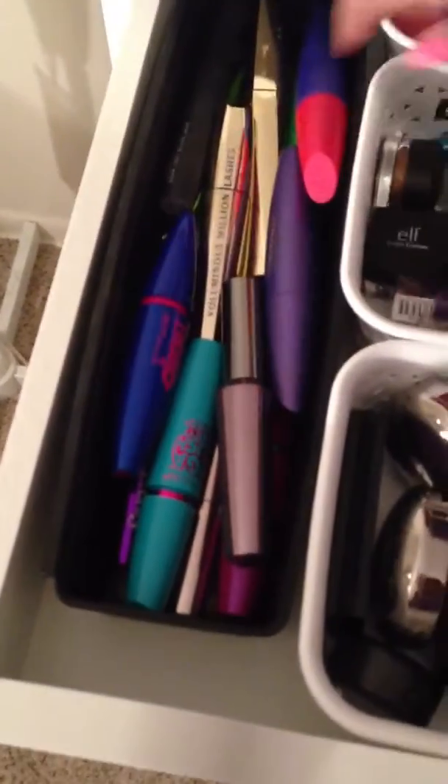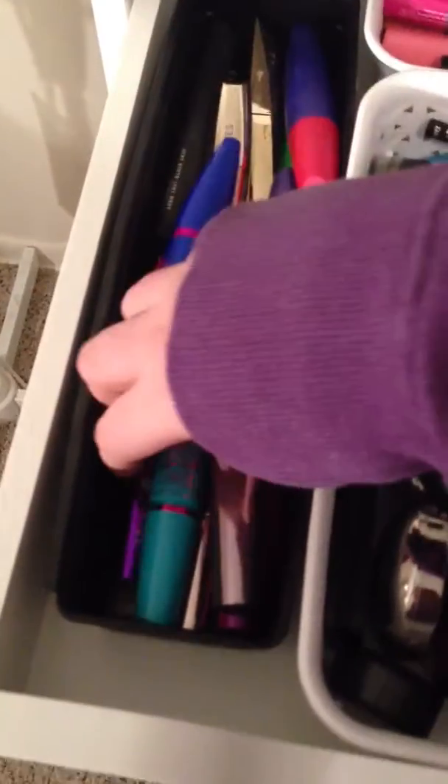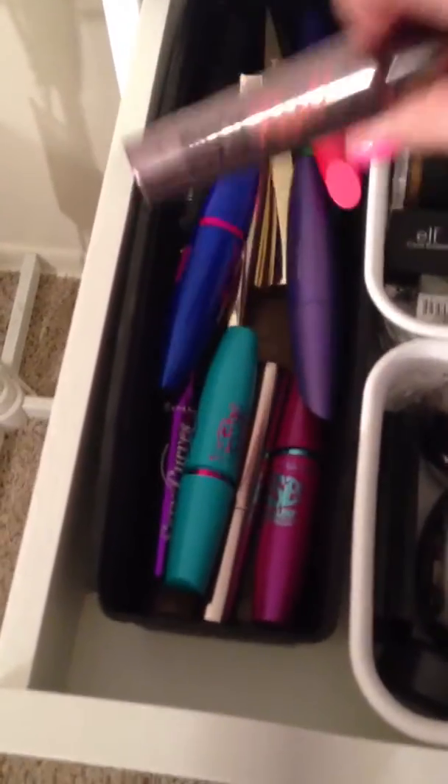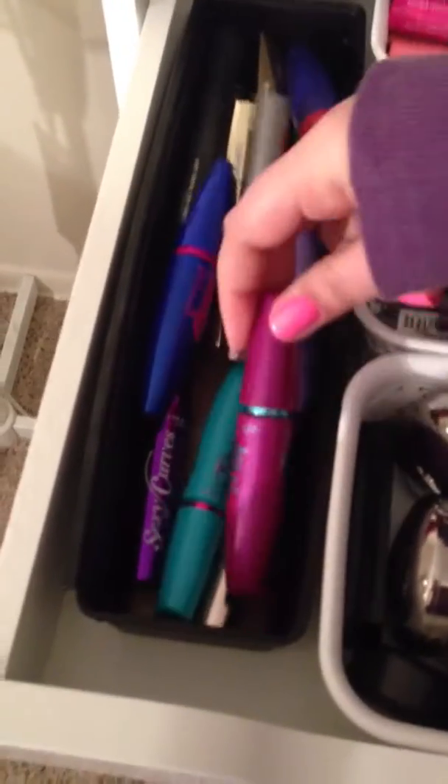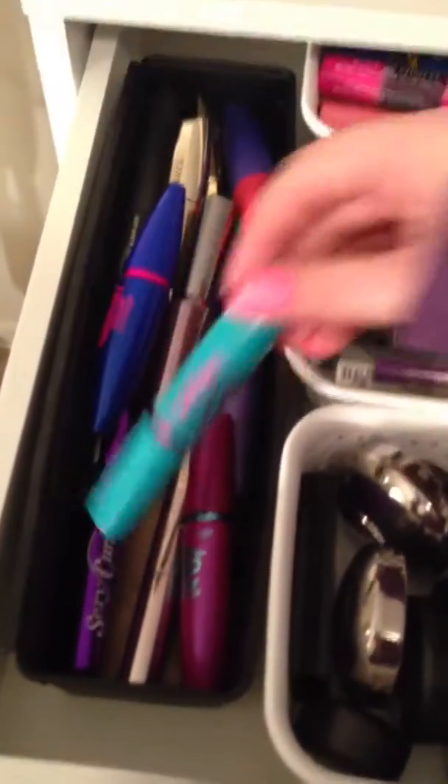These are ones I would reach for more often. I have my Voluminous Million Lashes, my Rocket Volume Lash. This is my Bad Gal — this is my favorite one, I absolutely love it. My Falsies, Sexy Curves, and this is my Mega Plush Volume.